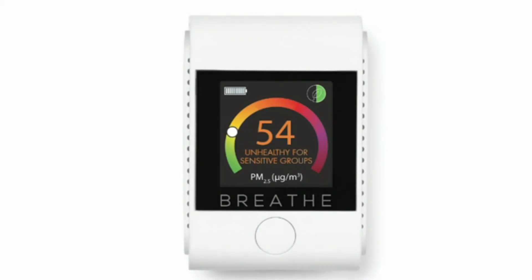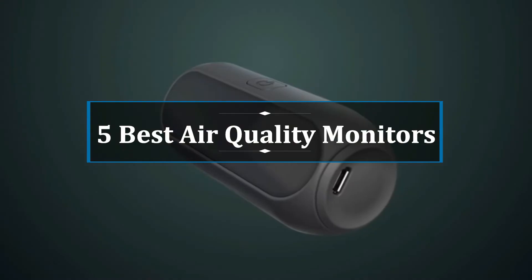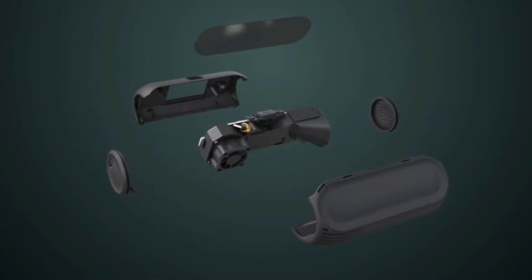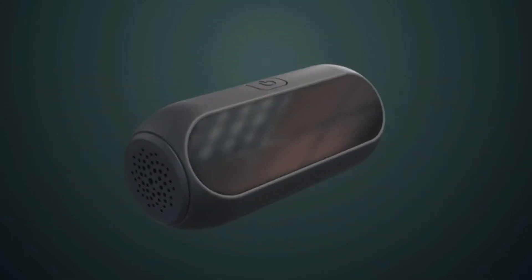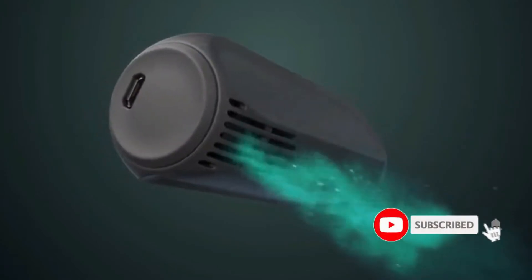Hi, welcome to my another video. Today I will help you choose the 5 best air quality monitors on the market. I have made it based on my own researches, and I am trying to list those based on price, quality and more. Subscribe to our channel and press the bell icon for latest top rated product updates.